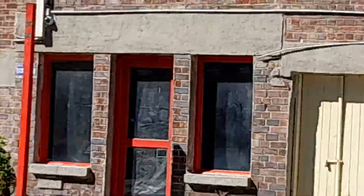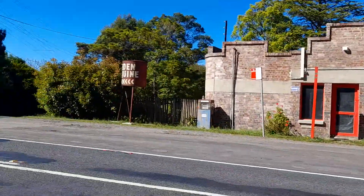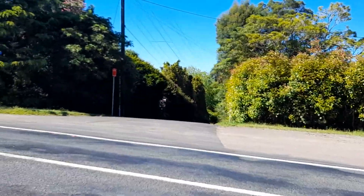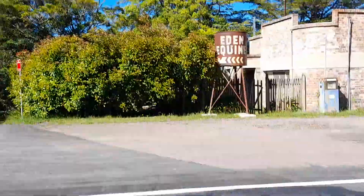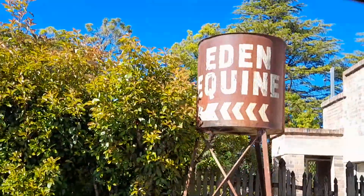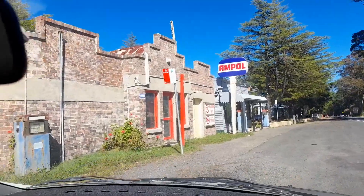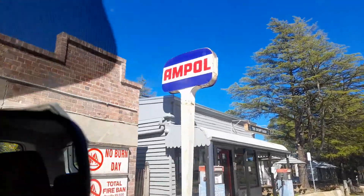This is the original service station up here at Bilpin that used to be here when I was a kid, when Ampol was around. Have a look at this old kerosene filling tank. That used to be for the kerosene — can you see there's a little tiny tap down the bottom? Because everybody used to have kerosene in their houses. And that's the original old Ampol petrol bowsers, back from the day.